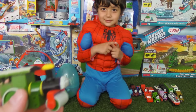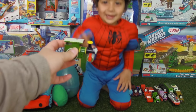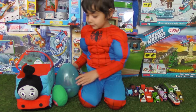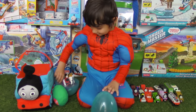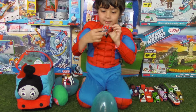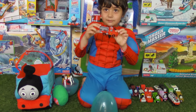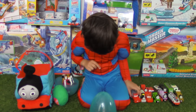Show us what else you have in your cool Thomas Easter basket! Snowy Rosie! Snowy Rosie! We got Snowy Rosie! Look how she has snow on her! Really cute! Let's see your other trains, Evan!